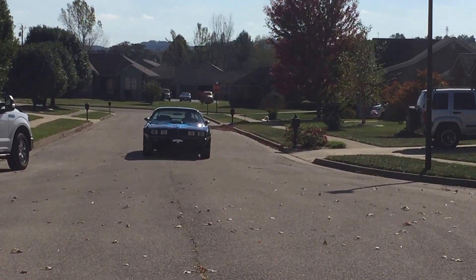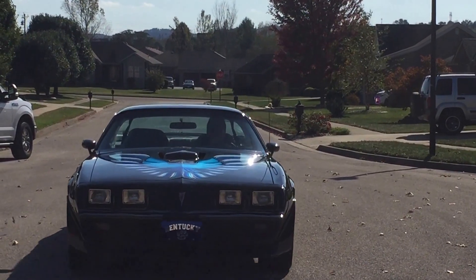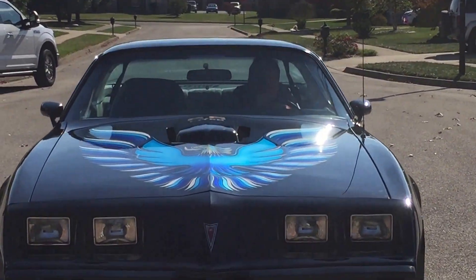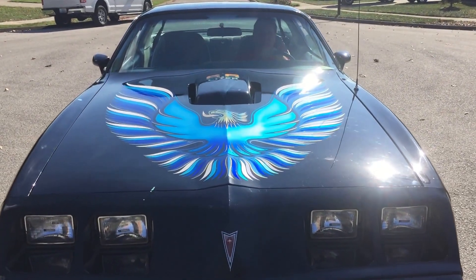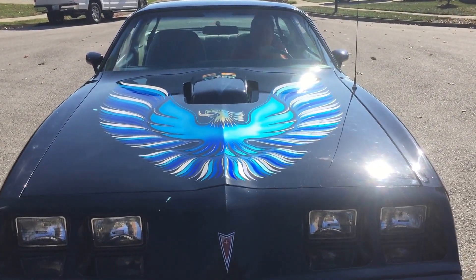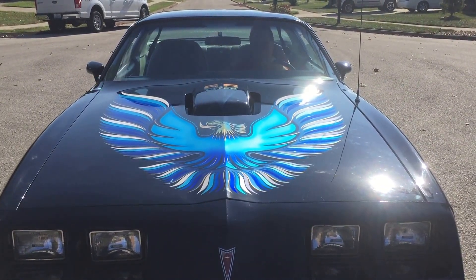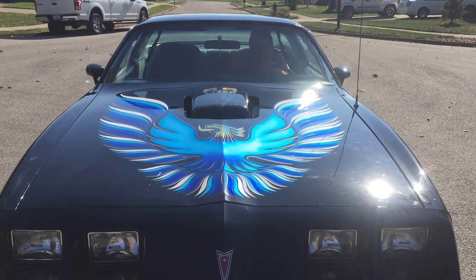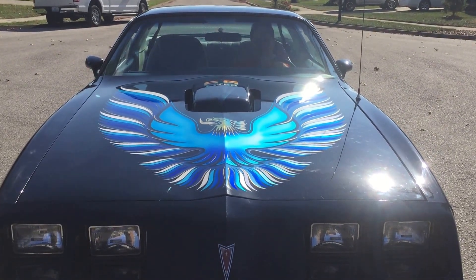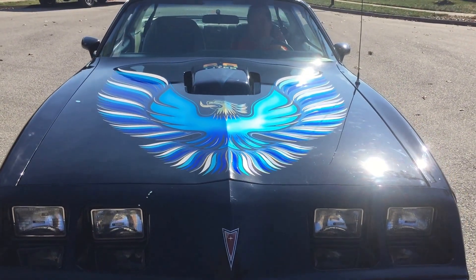It was appraised last year for $25,000. This has a custom paint job done by Lenny Smith of Colorcraft. This is a hand-painted phoenix — it is not a decal. The lettering is also done in 24 karat gold.